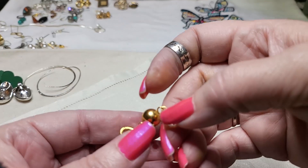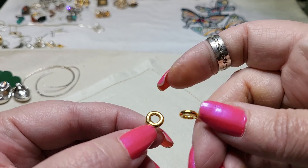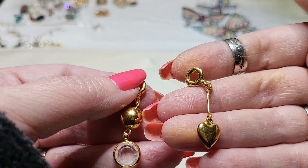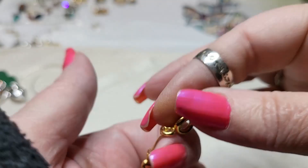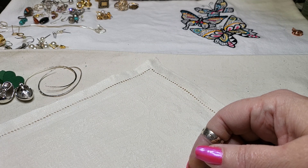And then these, I guess, just go on a pendant because this is the bail. This one's a heart, and this one is just a clear acrylic rhinestone with a ball. I like this heart one.